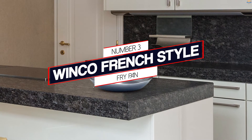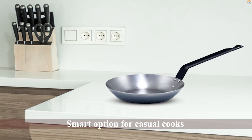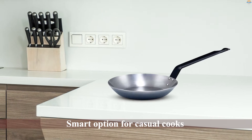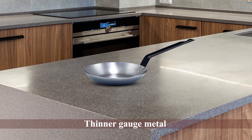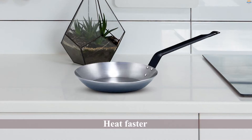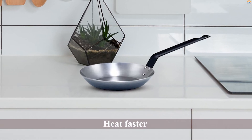Number three: the Winco French Style fry pan. The Winco French style carbon steel pan is a smart option for casual cooks, because most people can't distinguish a difference in performance between this and the premium models. Winco is not necessarily a household name, but it's what you'll find in restaurant supply stores and professional kitchens across the country.